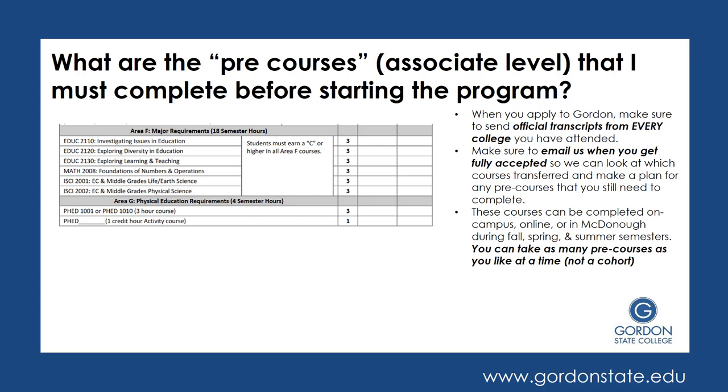Lastly, you'll have two Physical Education requirements. One is a Health course — you can take either PHED 1001 or 1010 — and then you'll have a one-credit Physical PE class. You might choose pace walking, aerobics, jogging, or first aid; there's a variety of options and you just need to take one. Again, it's very important that when you get accepted to Gordon, you make sure to send official transcripts from every college you have attended so that we can give you maximum credit for the courses you've already taken elsewhere.